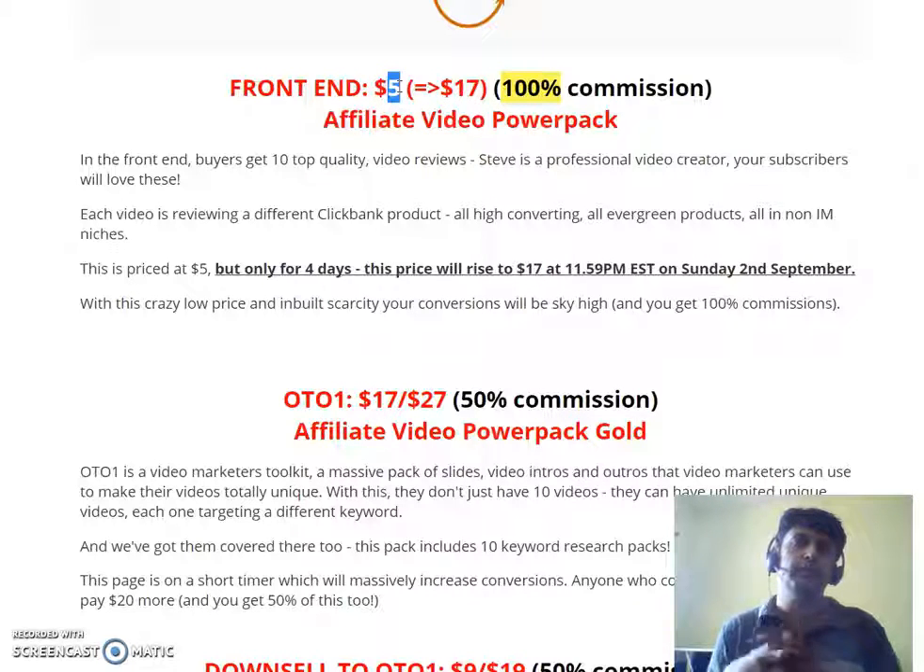I don't know if you can truly grasp the value and amazing return you're going to get with this pack, but I could have paid $50 for it — it's so much value and it's going to help with my ClickBank marketing for years to come. These videos are in evergreen niches: Three Week Diet, Coconut Oil, Diabetes Loophole, woodworking — all evergreen. Pick it up at just five bucks on August 31st at 10 a.m. EST.